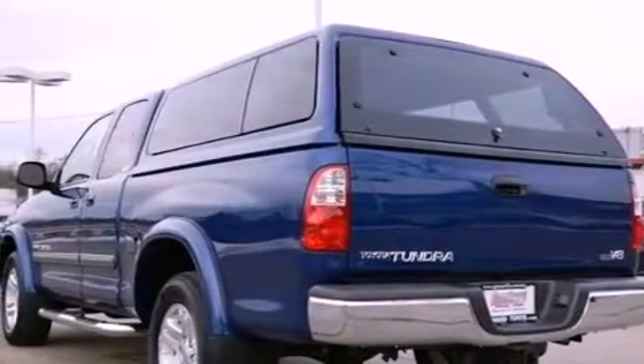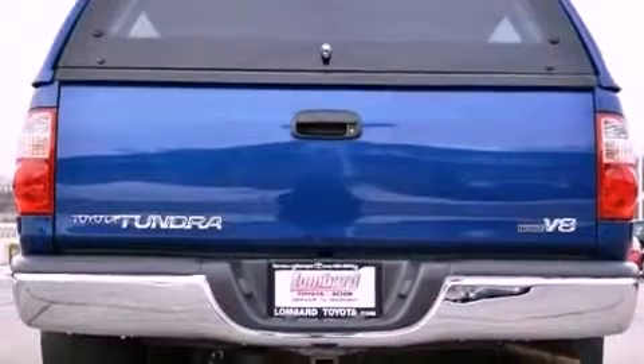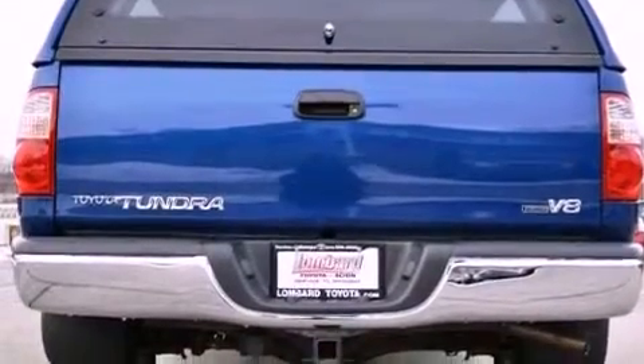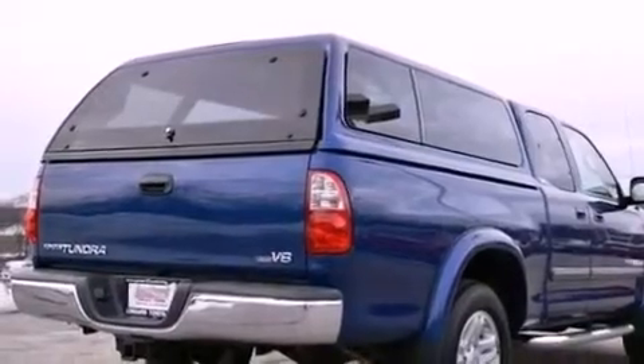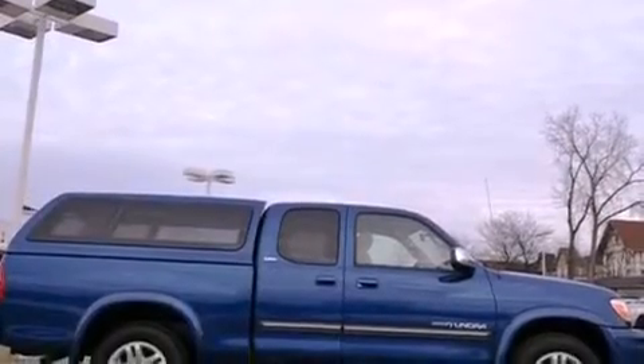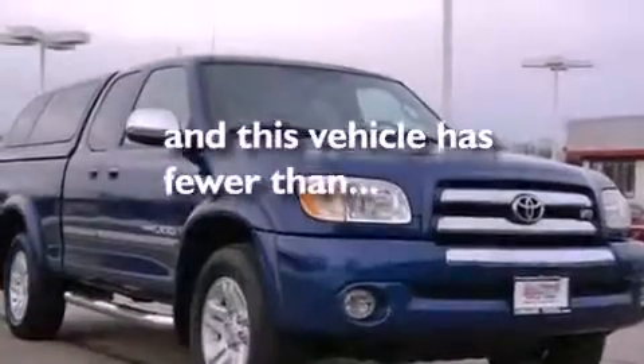Features include a limited-slip differential, a low-tire pressure indicator, cruise control, a 6-speaker audio system, fog lamps, privacy glass, an anti-lock braking system, driver and passenger multi-stage airbags, and keyless entry. This vehicle has fewer than 35,000 miles on the odometer.